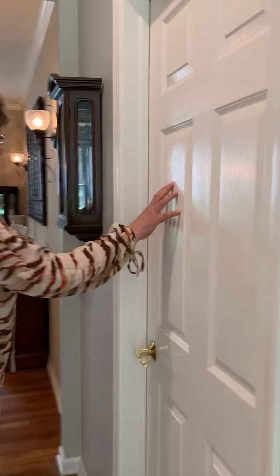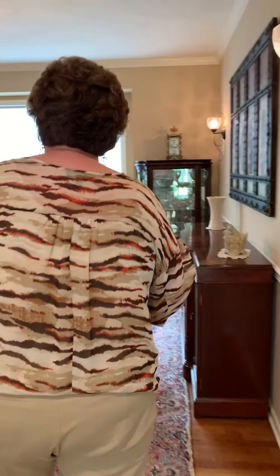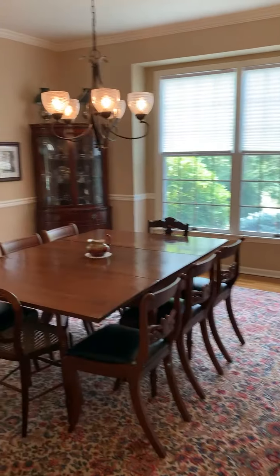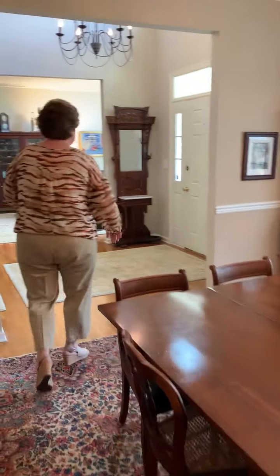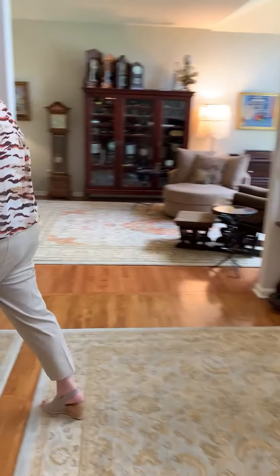There is an office — a full private office. We have the dining room that we saw when we came in the front door. So we've completed the rounds on the first floor. We'll take a walk upstairs and into the bedrooms.